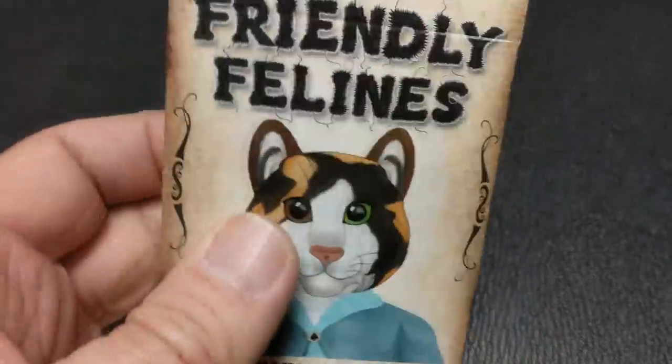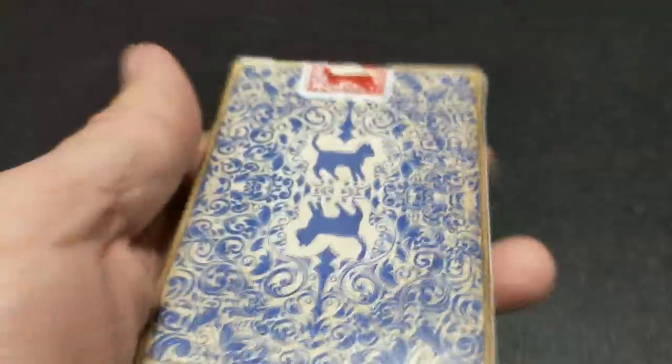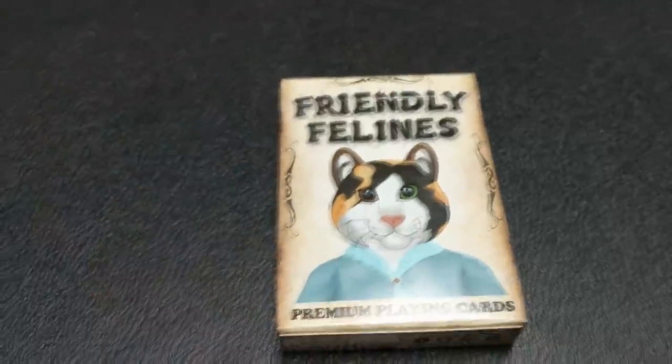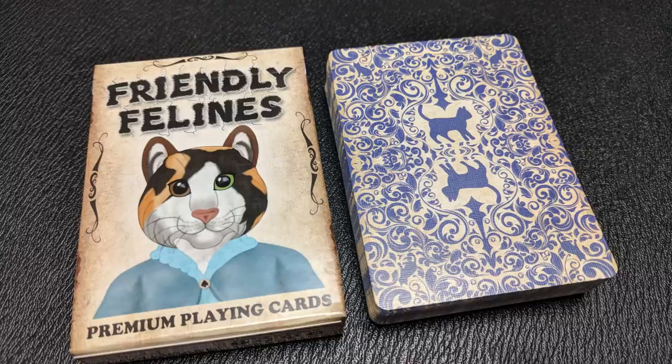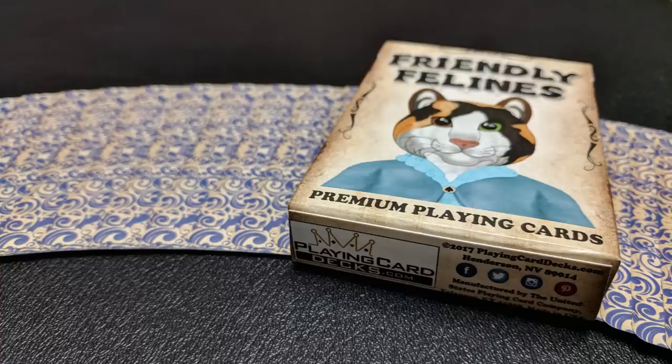So what is this deck? Aside from the fact that it is a deck about friendly felines — about cats — this deck of cards was designed in Europe, but it is printed from the United States Playing Card Company, and we'll get more into that. Each set of court cards represents cats from a different region. Only 988 of these decks have been printed, and they are completely custom, even with a custom numbered seal.